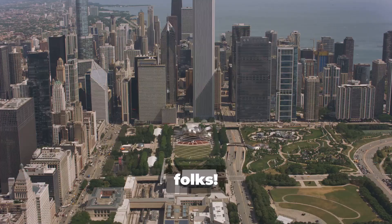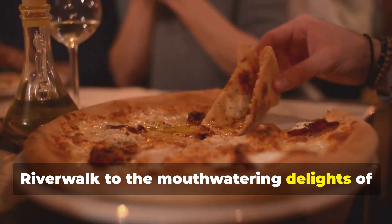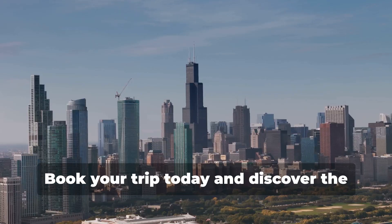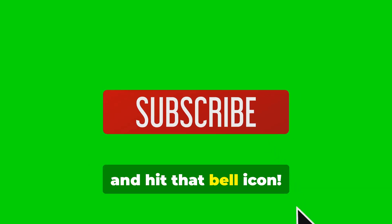There you have it folks — the top 10 things to do in Chicago. From the stunning architecture of the Riverwalk to the mouth-watering delights of deep dish pizza, Chicago has something for everyone. Book your trip today and discover the magic of the Windy City. Don't forget to like, subscribe, and hit that bell icon.